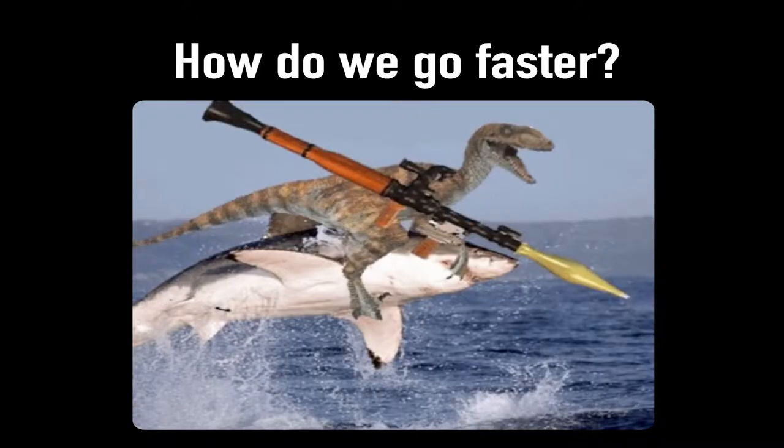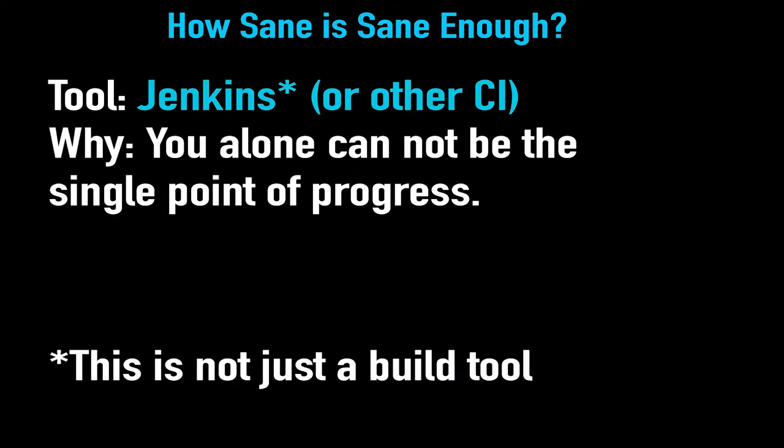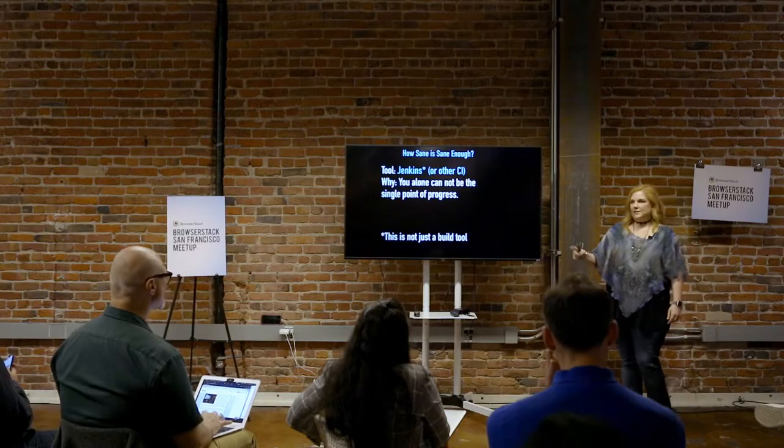So how do we go faster? Do we have sharks with laser beams and giant bazookas? I think part of how we go faster is tools, and part of how we go faster is insanity. Part of that is considering: how sane is sane enough? How much risk is not going to be too much risk?